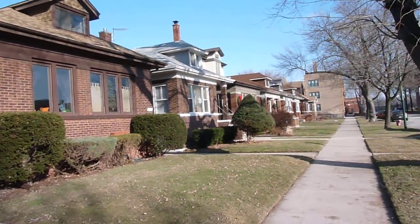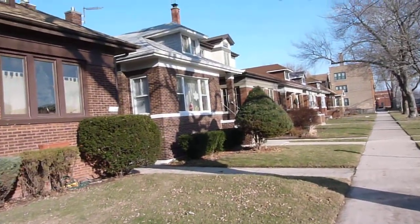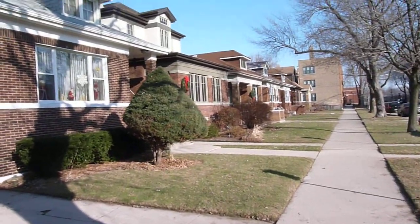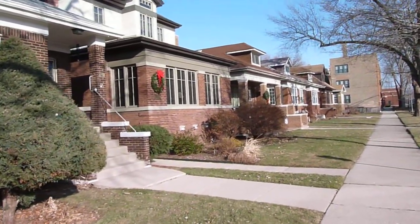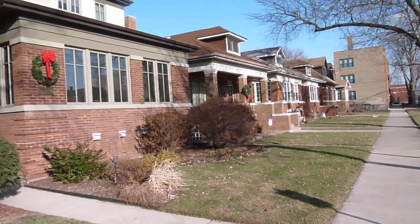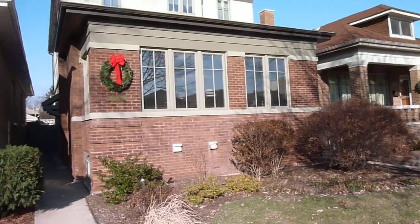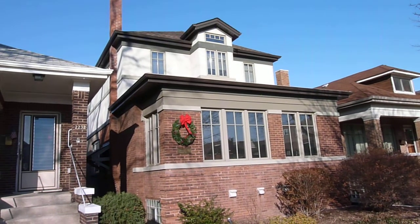Here we are on the 2200 block of West Carmen in Ravenswood. I wanted to show a good example of the bungalow belt that exists here in Ravenswood. Just west of the large Winamaic Park, there are several east-west streets — Winona and Carmen particularly — that are basically dominated by bungalows, not the frame Queen Annes you see surrounding the rest of the area.